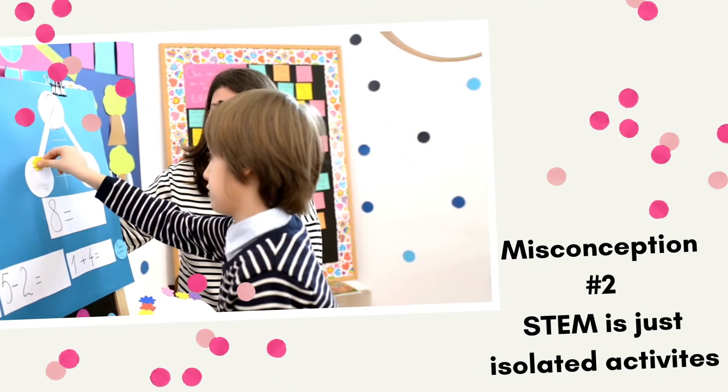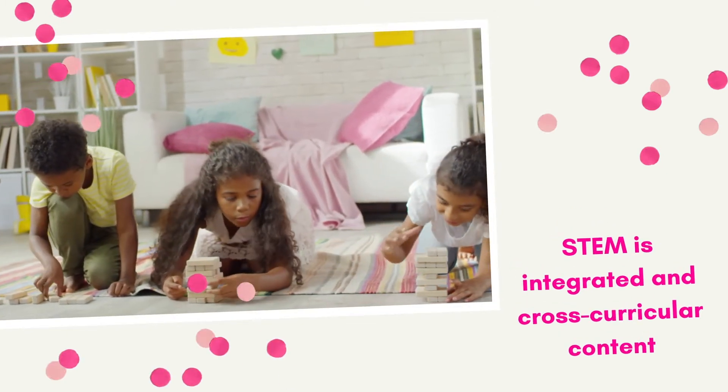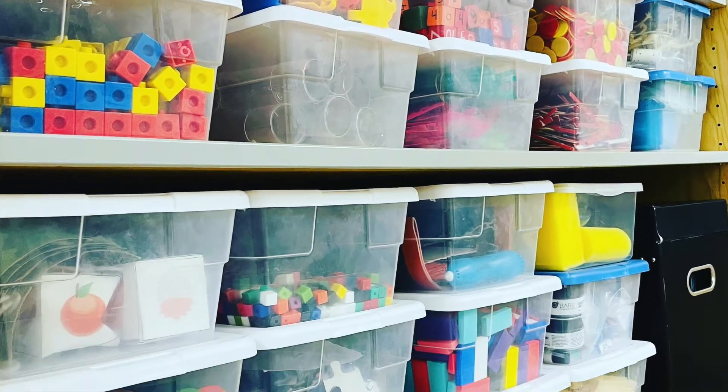Misconception number two: STEM is just isolated activities. Have you ever seen someone do a science experiment in their classroom and come back with, oh my gosh, we just did STEM? Maybe, but really, STEM is the integration of science, technology, engineering, and math all together — not one more than the other, but a mixture of all of those things. The getting-started lessons that come with STEM kits, robots, and Lego Education kits are great for focusing on rules and routines when using those materials.